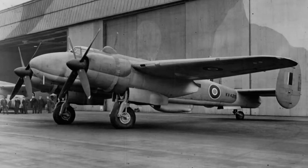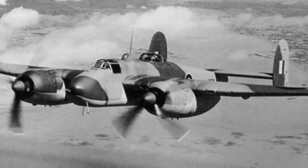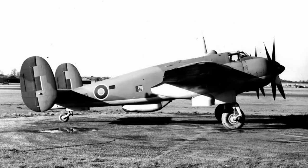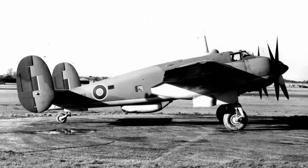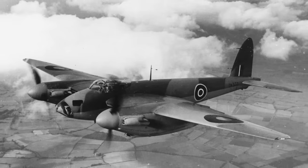A more significant problem for the Buckingham was that while Bristol had been going back to the drawing board as requirements changed and to correct design issues, another aircraft had come into service that pretty much did everything the Buckingham had been expected to do — and much more. The de Havilland Mosquito.